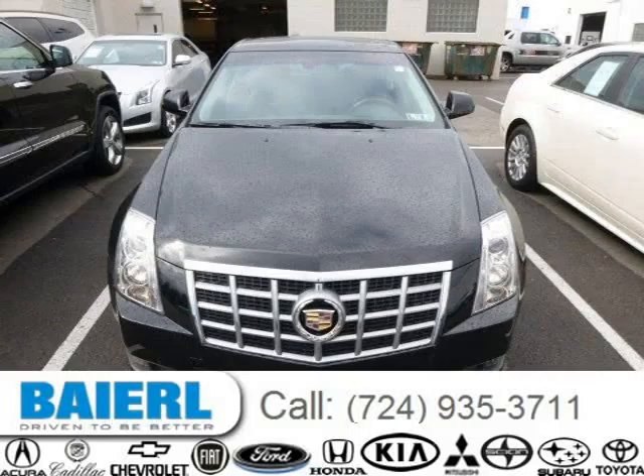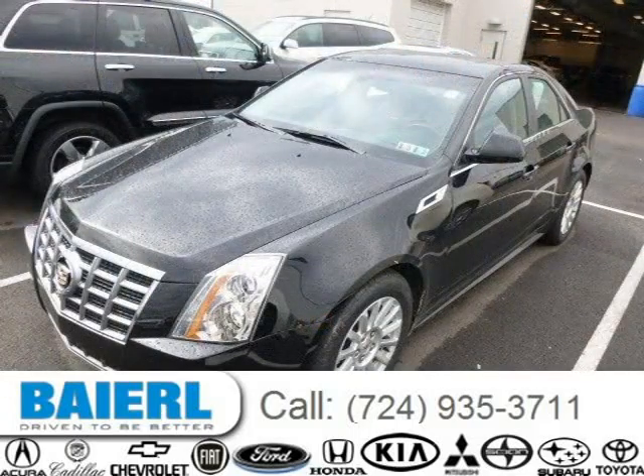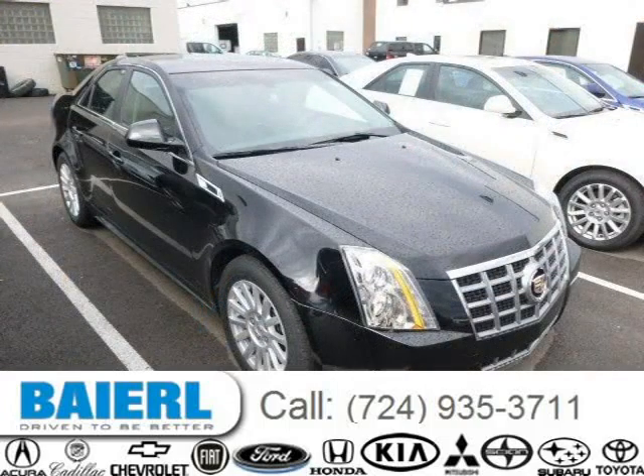This Cadillac CTS has a beautiful black exterior paint color, which is complemented by the interior color. For more information on this great Cadillac CTS, please click the link below.